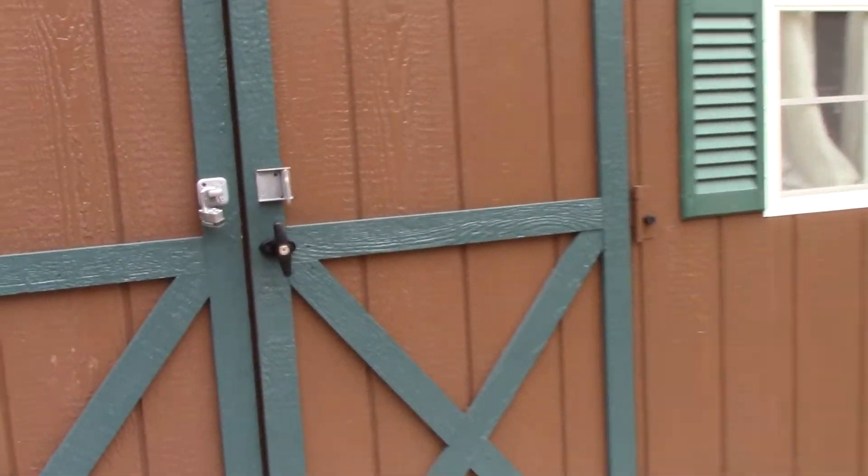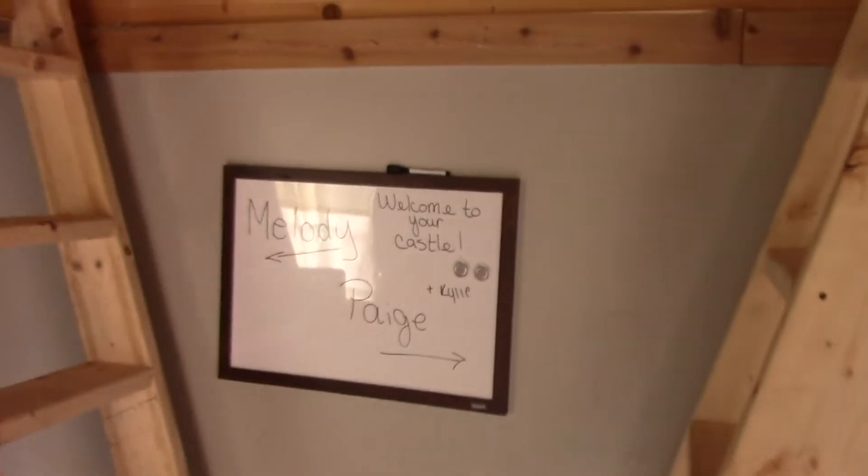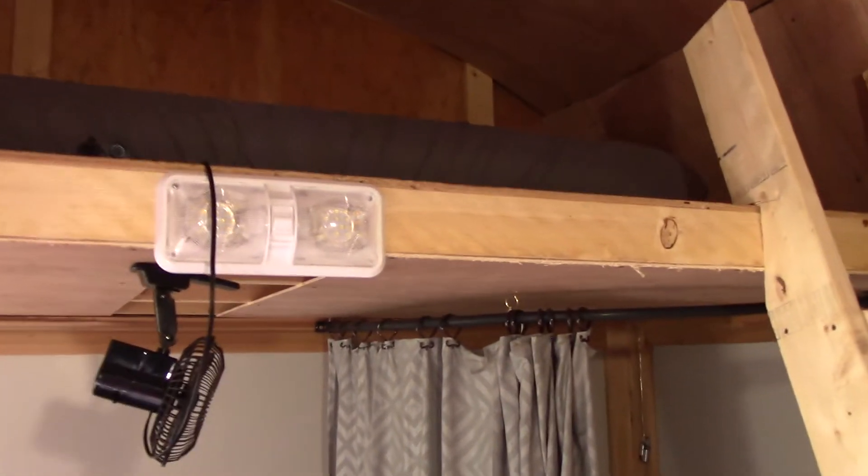Let's go into the castle. Now, if you remember, last year this was nothing more than a shell. Got a loft on each side, sleeping arrangements up there.